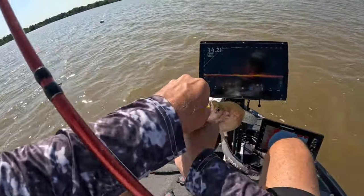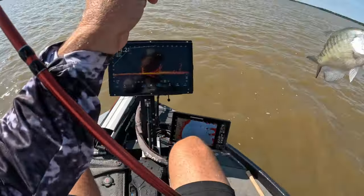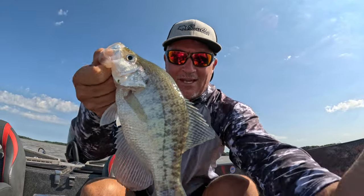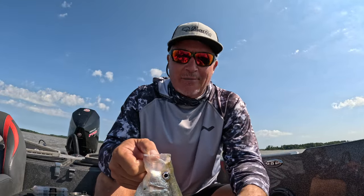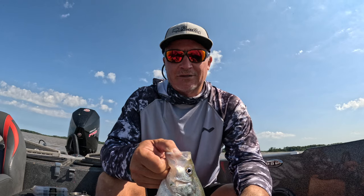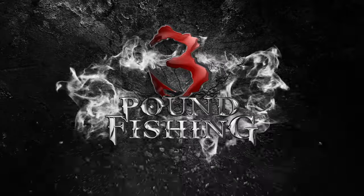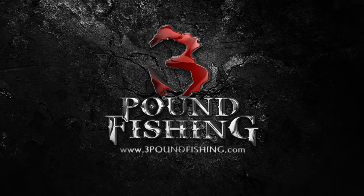I think it really doesn't have much to do with color as it does about putting it right on their nose — maybe a contrasting color. Anyway, guys, appreciate you watching. Nice white crappie right there. Check out the guide service — come on out here to Wren Lake with me, or if you'd like to go on my home lake we can do that as well. Great day, beautiful day, absolutely beautiful day of fishing. Please share the video, subscribe to my channel — take it easy guys, see you next time. Bye!